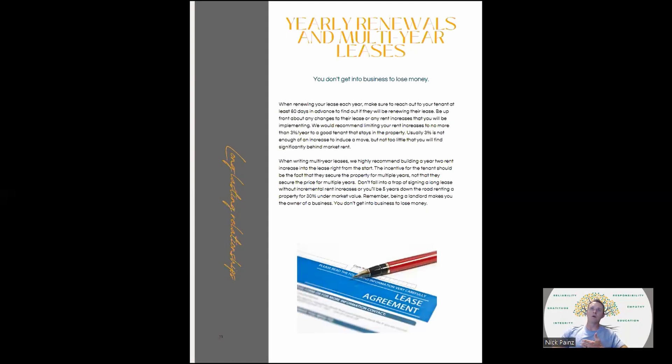Always reach out to your tenants 60 days in advance to find out if they're going to renew their lease. Be upfront about any changes or rent increases. If you've got a great tenant, increase rent but do like 3% annually — it's not enough of an increase to make somebody move, but it's not so little that you'll be significantly behind market rent over the years. When writing multi-year leases, still write in a rent increase for the second or third year. Don't just give them two years at the same rate.